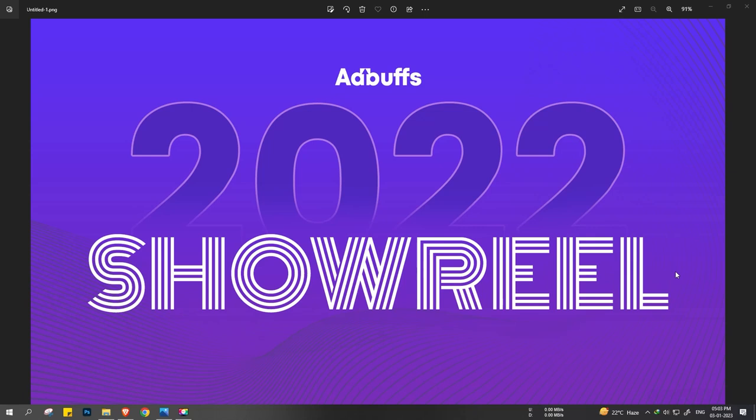Welcome to AdBuff Showreel 2022. My name is Piyush and I am Chief Creative Officer at AdBuff. In this video, we are going to see some of the creatives that our team designed in 2022, which looked and performed really well. First of all, a very happy new year to everyone. So let's dive into the video and see the creatives.